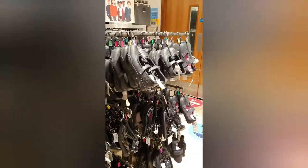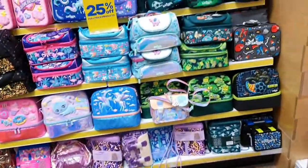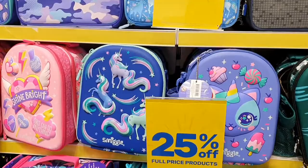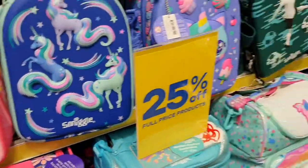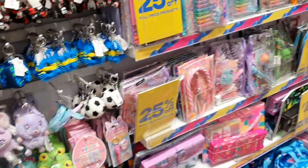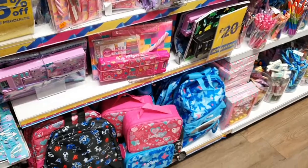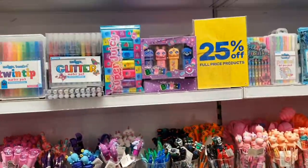Hey guys, I'm just coming into Smiths — they've got 25% off everything: bags, little keychains, stationery, and loads of pens and stuff.